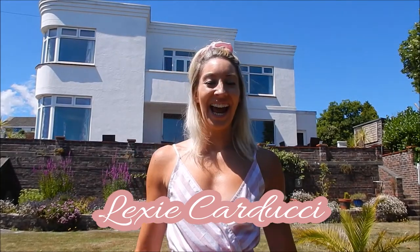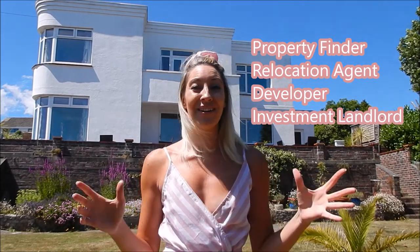Hello, Lexi Carducci here and another one of my Property Sundays. I am a property finder, I'm a relocation agent, I'm a developer, I'm an investment landlord, so everything I do has something to do with property. So every Sunday I've been chatting to you a little bit about something different to do with property every week.